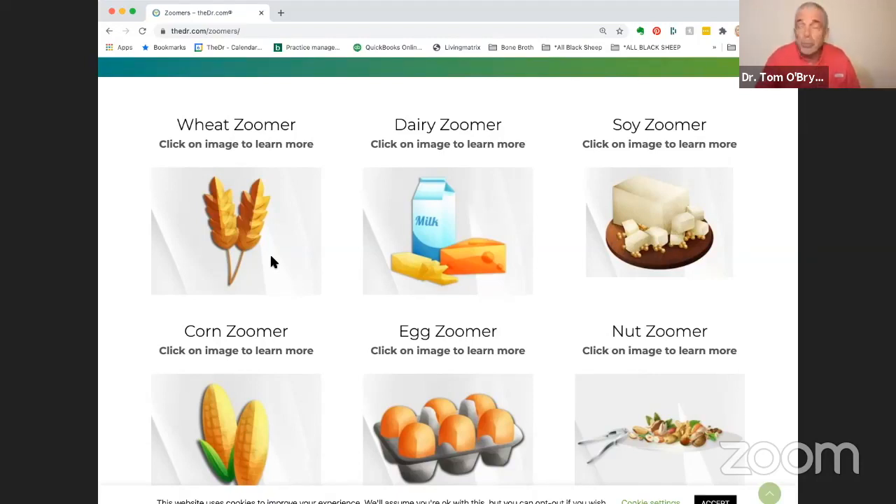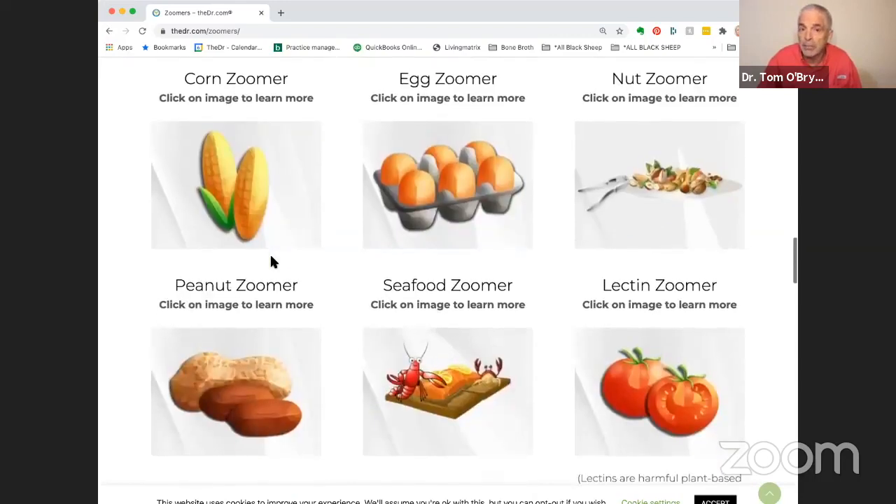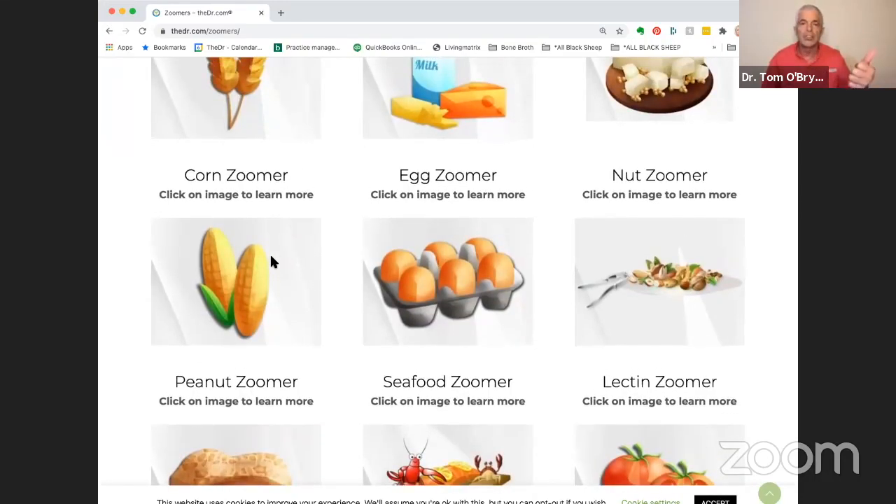The top four picks would be wheat, dairy, lectin, and corn. Actually, Wheat Zoomer and Neural Zoomer Plus are critically important, though Neural Zoomer Plus is a separate test not part of the packages. To get the food test discount, the top four are wheat, corn, lectin, and dairy. Those are the primary ones to start with.